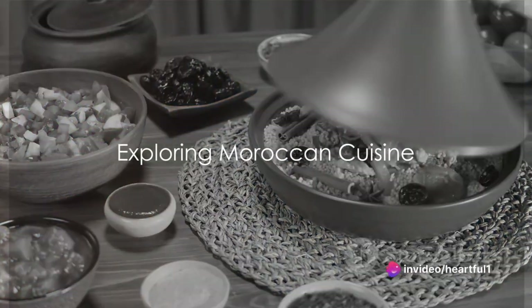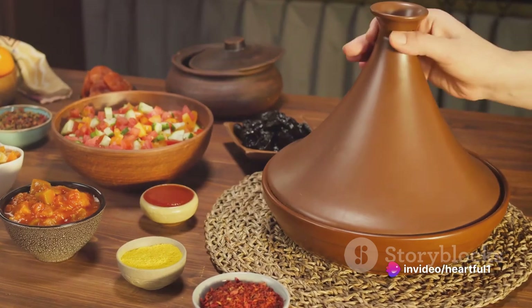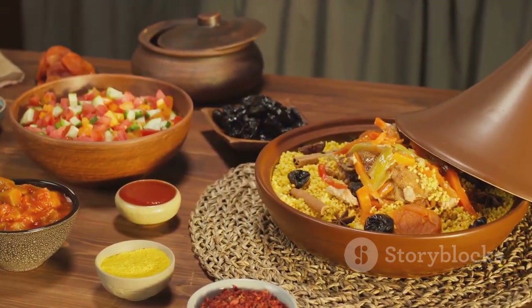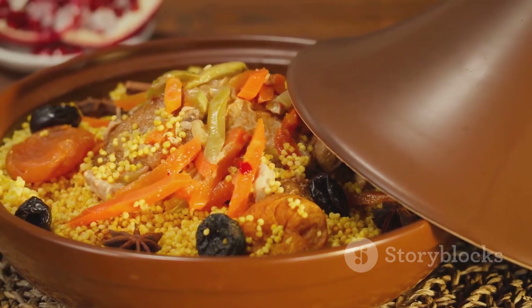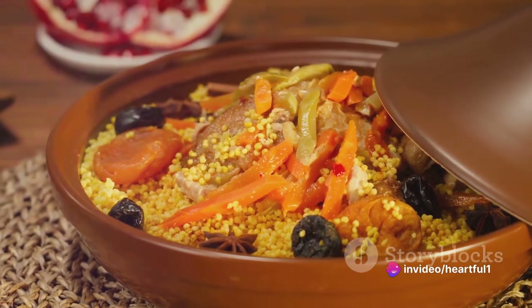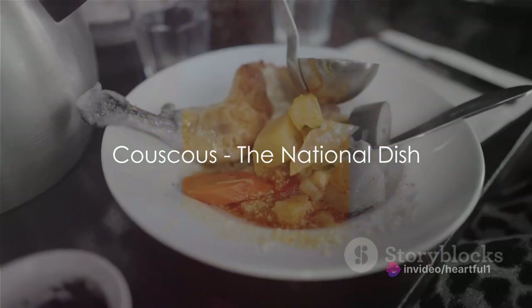Ever wondered what makes Moroccan cuisine so unique and tantalizing? Is it the blend of spices, the rich flavors, or the traditional cooking methods passed down through generations? Today we dive into the vibrant world of Moroccan gastronomy and explore three traditional dishes: couscous, tagine, and pastilla, starting with the national dish of Morocco, couscous.